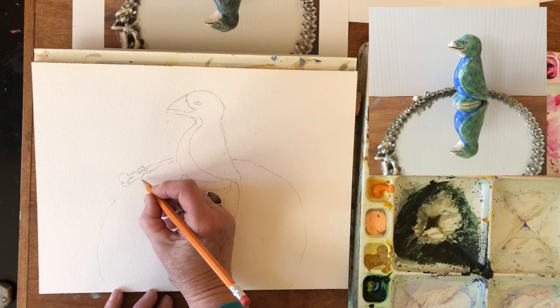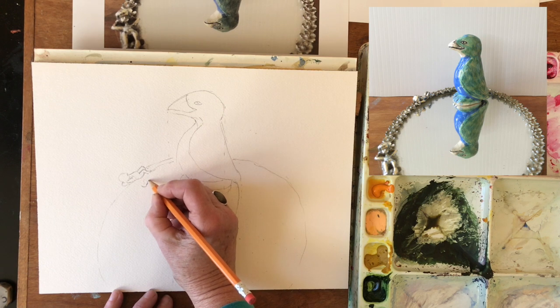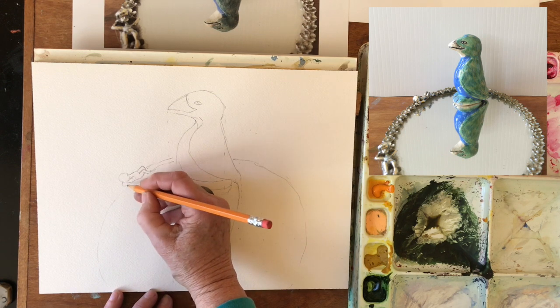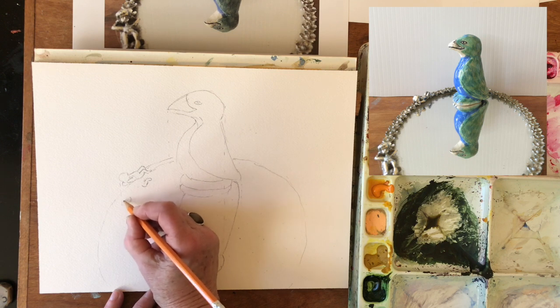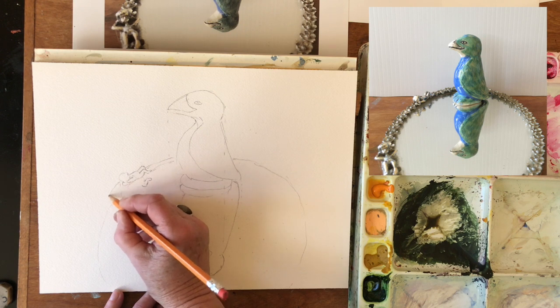And then the reflection underneath has to come there. This arm — let's see that head. There's the head. It's got to fit in that.